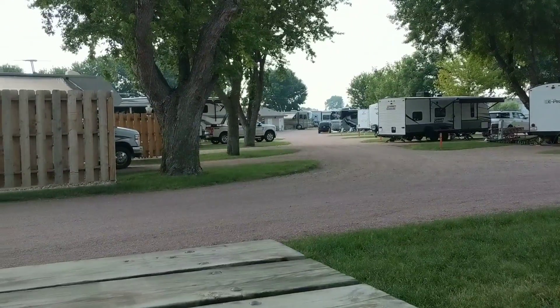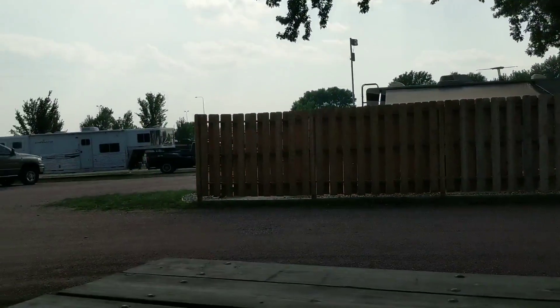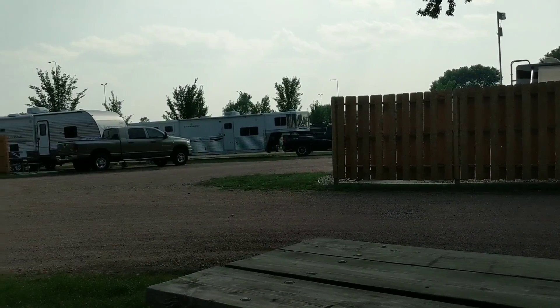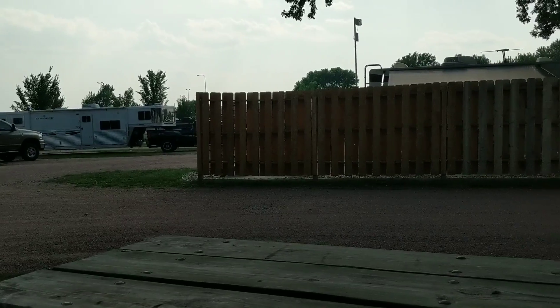Like I said, I got this campsite tonight because I haven't been feeling well the last few days and I just needed the comforts of a campsite for tonight. So Winston and I are enjoying ourselves.